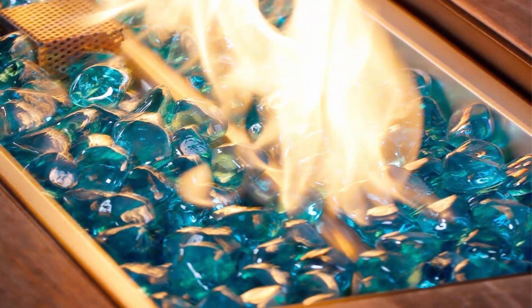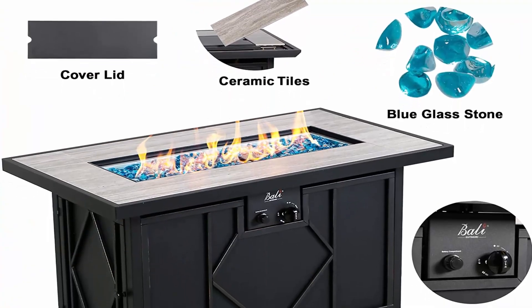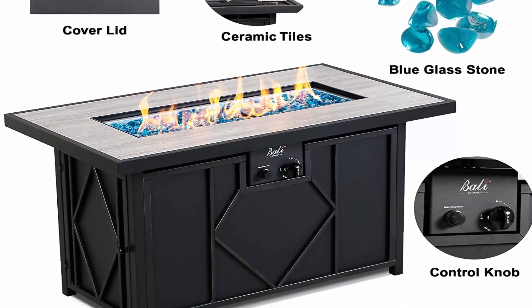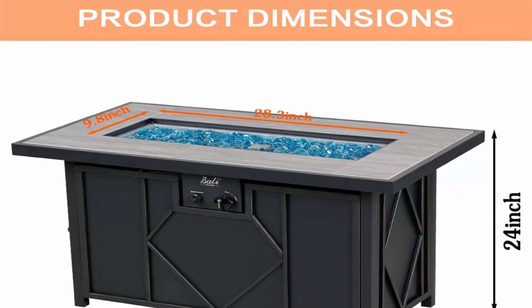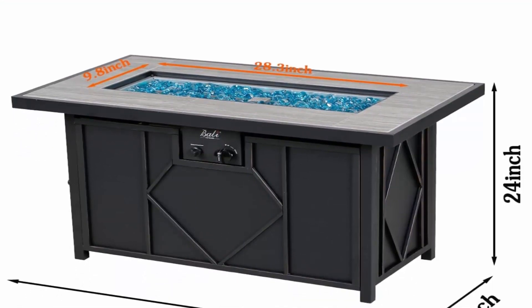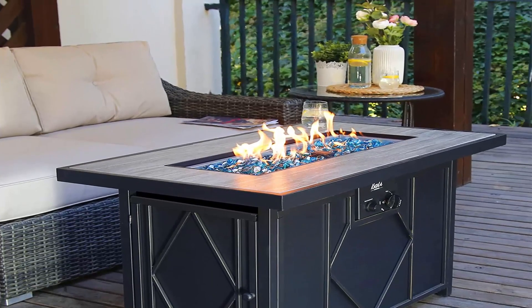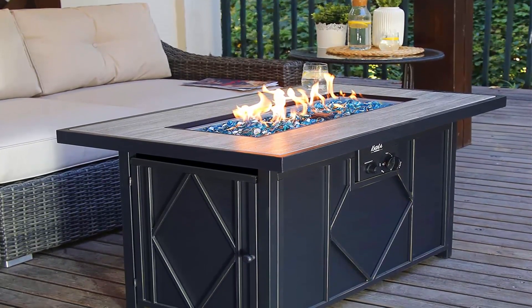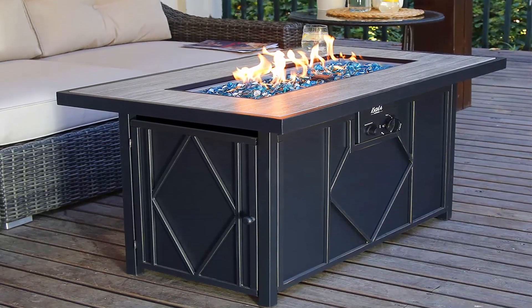60,000 BTU LP stainless steel burner. Includes 6 independently replaceable table tiles — change color anytime you want. Includes 15 pounds of fire glass. The 20-pound LP tank is hidden in the table (not included). Dimensions: 42 L x 24 W x 24.2 inches, weight 77.5 pounds.